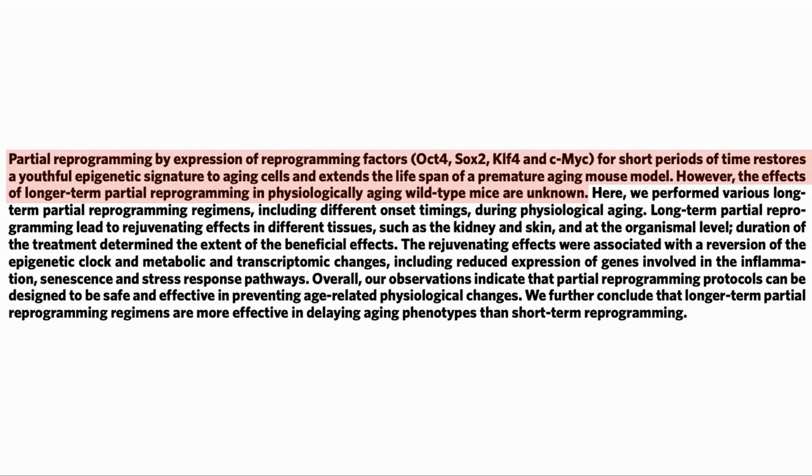The partial reprogramming is based on the use of the four Yamanaka factors: OCT4, SOX2, KLF4, and cMYC. Over short periods of time, these have been shown to restore youthful epigenetic profiles to aging cells and extend life in prematurely aging mice. However, long-term reprogramming has not been investigated.